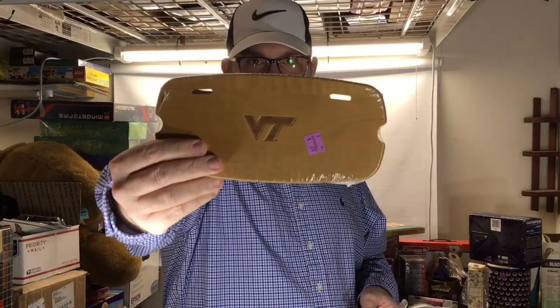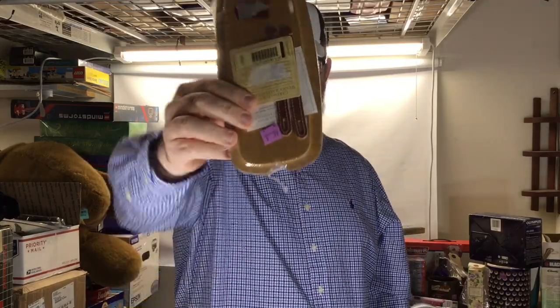At our area Goodwills, if you use a Capital One card you get 10% off. The blue was 50% off but this was purple, so 90 cents. I don't even know how much this will sell for, but at 90 cents — Longaberger — you pick it up.